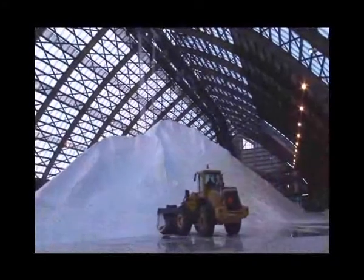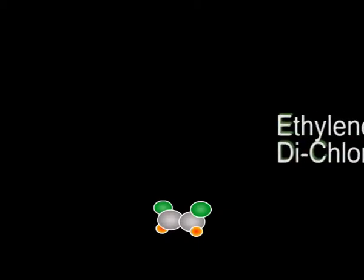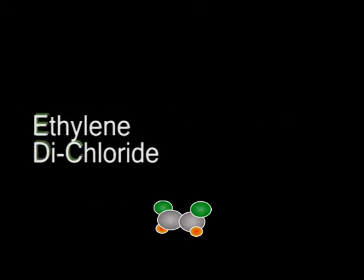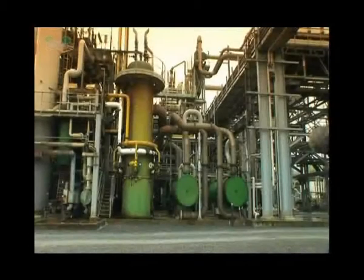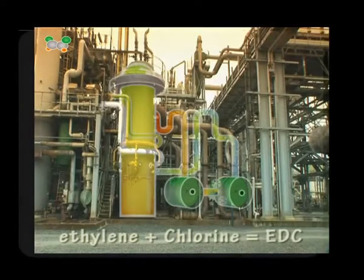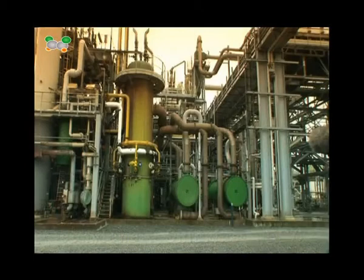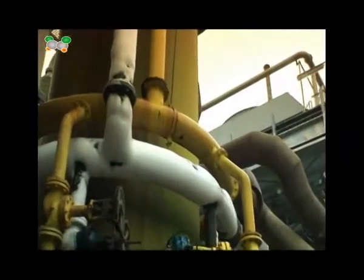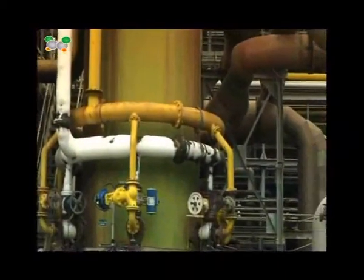Making VCM is complicated. Usually you first react together the chemicals ethylene and chlorine. This gives you the intermediate chemical called ethylene dichloride, or EDC. This process is called chlorination. It is this intermediate product that will then be used to make the vinyl chloride. As you can see here, we have a reactor into which the ethylene is being pumped. You can see the pipe with the ethylene as it is covered in ice, because the temperature of the ethylene is below zero. The ethylene and chlorine react together in a process called chlorination.